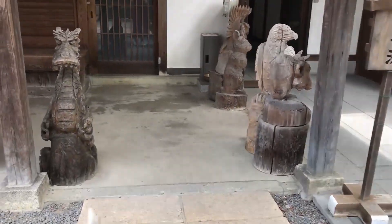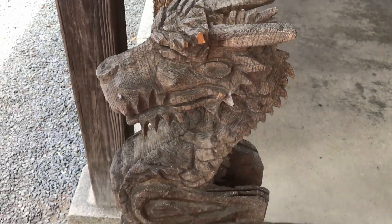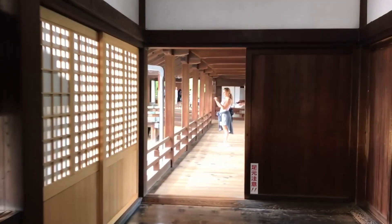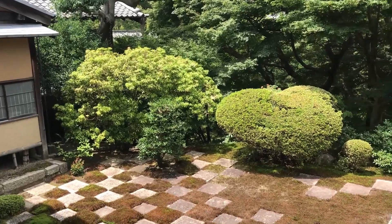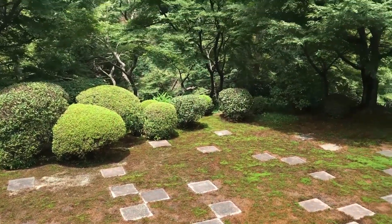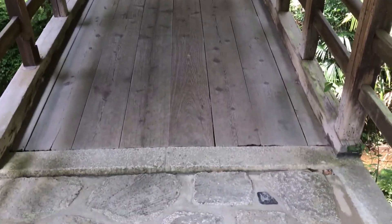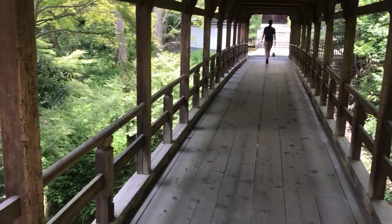Look at this little dragon — it's so cute. We're inside the garden now. The garden belongs to the temple and you have to take your shoes off to walk inside.